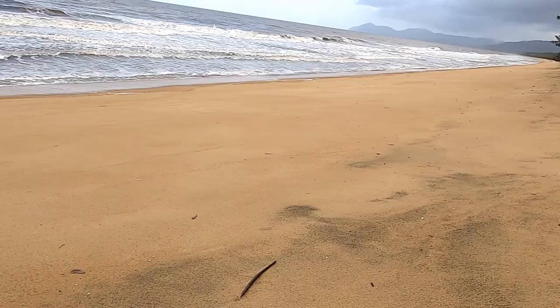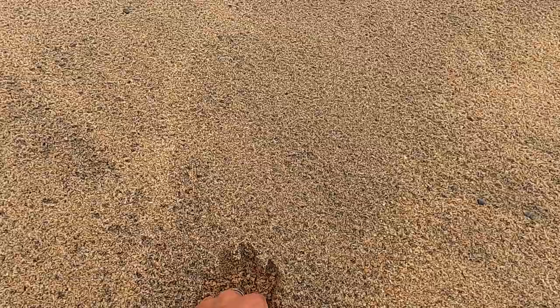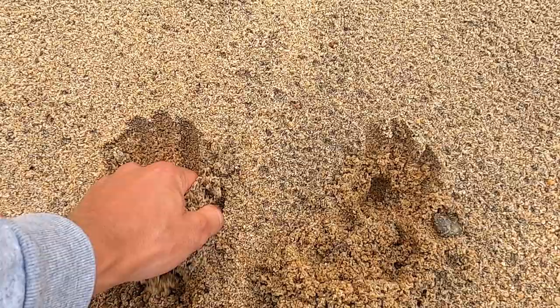The whole beach, no footprints. What you're going to find is a lot of pippies. Not even searching that hard — they're just in this little layer of dark. There's tons of them in there. The pippies are everywhere.